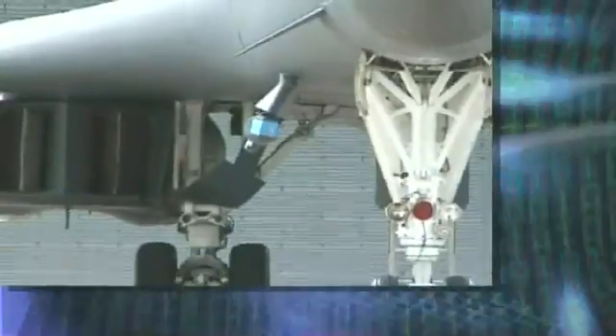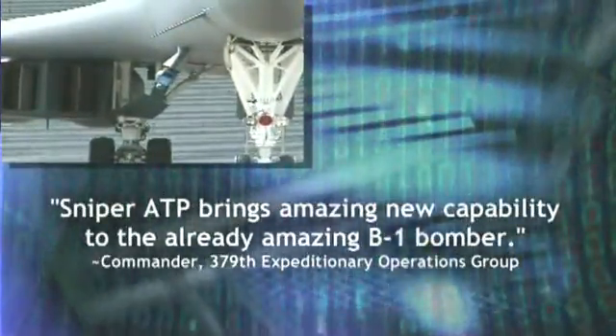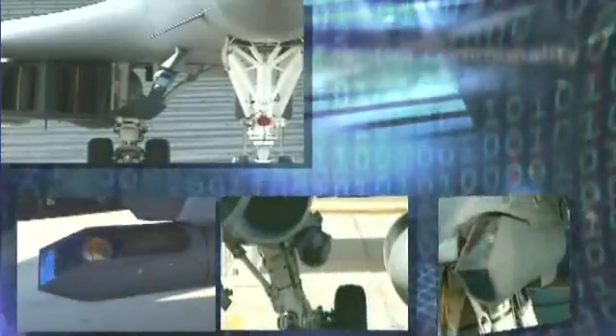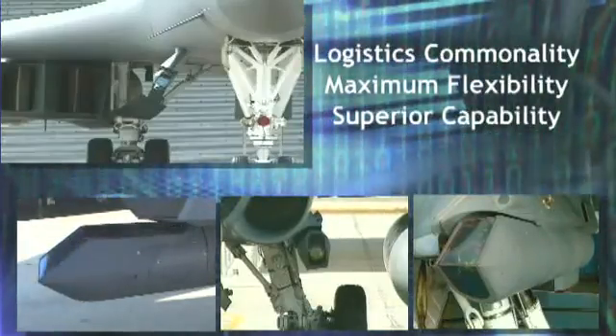Built to plug and play, Sniper's software automatically recognizes the host aircraft and its interface requirements. This enables air forces to move the pod across platforms without changing the aircraft software.